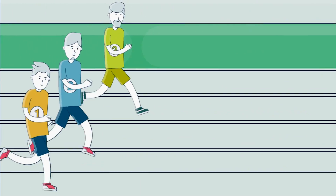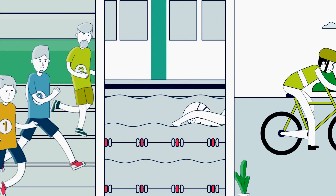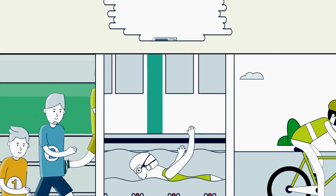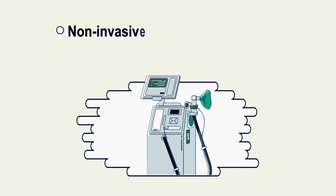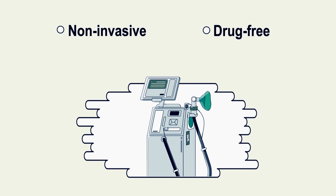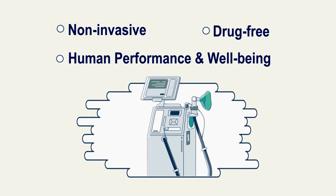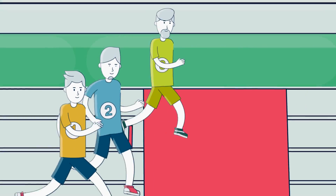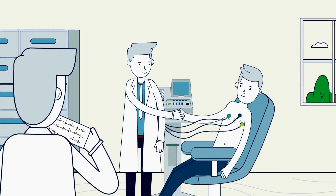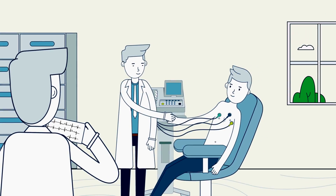The incredible benefit of IHT is its ability to mirror the body's natural response to physical exercise. Intermittent hypoxic training is a non-invasive, drug-free technique designed to enhance human performance and well-being by adapting to reduced oxygen. Aside from countless athletes worldwide, medical researchers too are excited by the unparalleled insights gained and the new clinical possibilities.